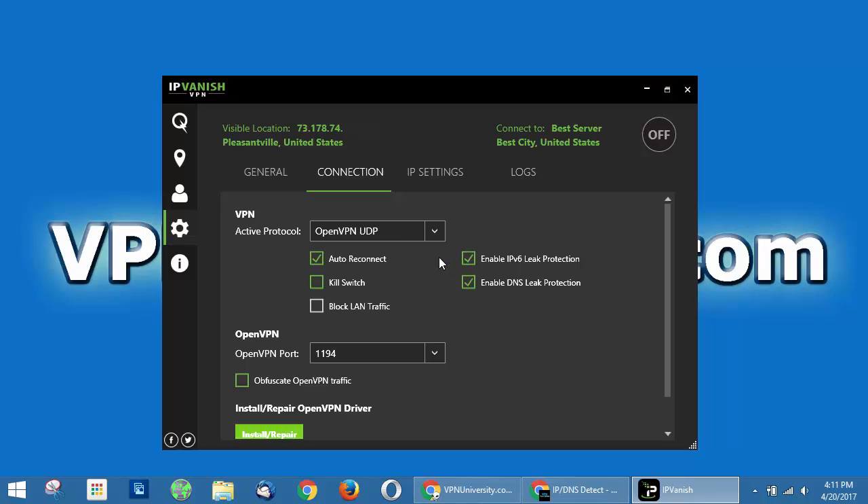They have a couple of security measures in here. One is the kill switch — if you enable this, what it does is if the VPN connection drops for whatever reason, it will instantly kill all internet access to your computer. The reason they do that is if you're doing something that requires a high level of security or anonymity, you want to make sure no vulnerable information leaves your computer and goes to the internet unencrypted, and that your IP address isn't exposed — for example, if you do file sharing via torrents. The other two things are IPv6 leak protection and DNS leak protection.